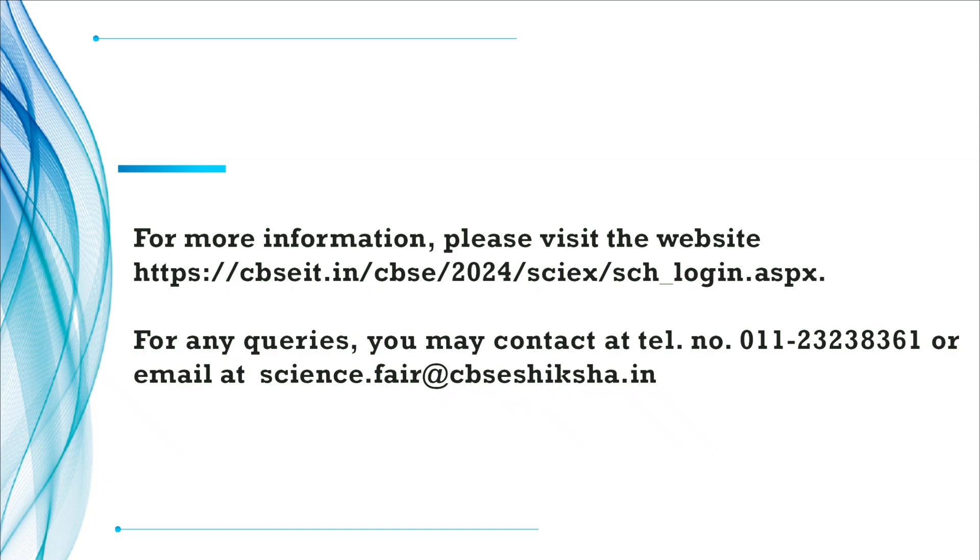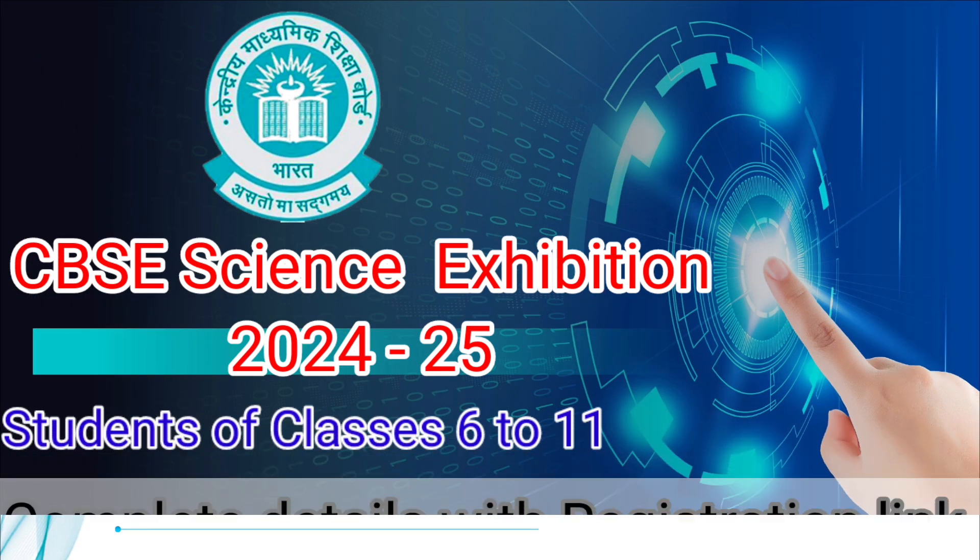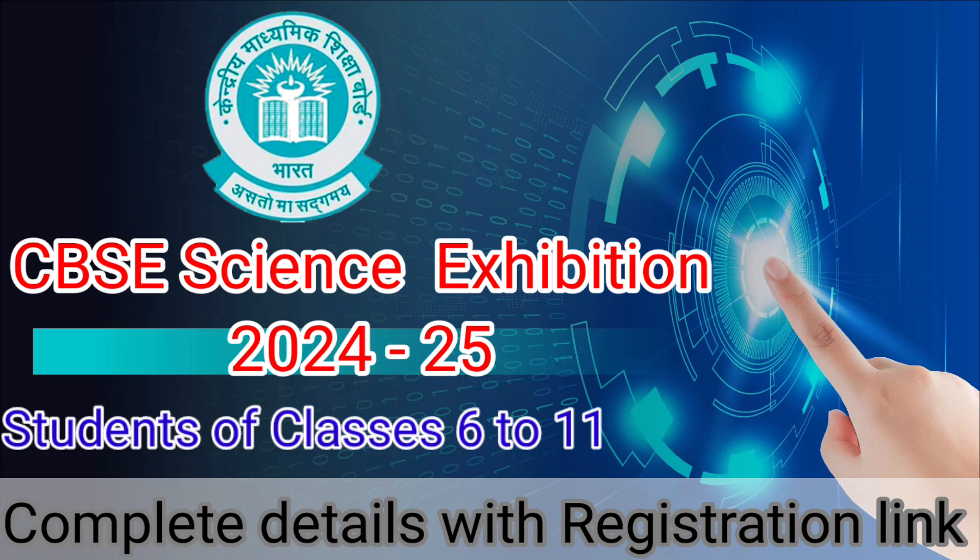For more information, you can visit the login page, or if you have any query, you can contact on the telephone number given on the screen, or mail at the address provided. All heads of school are requested to encourage students to participate in the CBSE Science Exhibition 2425. The CBSE Science Exhibition is a golden opportunity for young minds to showcase their talent and win prizes. So get those creative juices flowing, let your imagination run wild, don't forget to hit the subscribe button, and until next time, happy innovation!